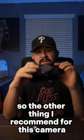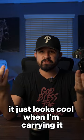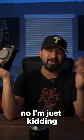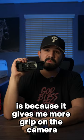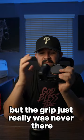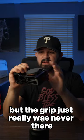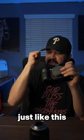The other thing I recommend for this camera is this cage. This cage is perfect. The reason why I love it is because it gives me more grip on the camera. This camera is so small, but the grip just really was never there, and honestly my hand would start cramping because it was so tight to my wrist.